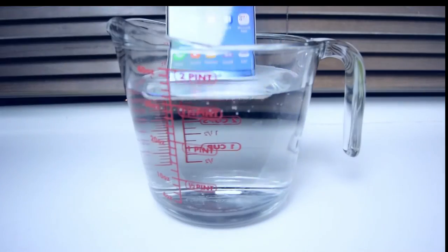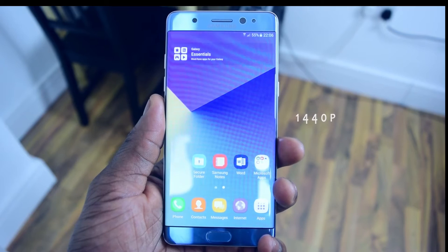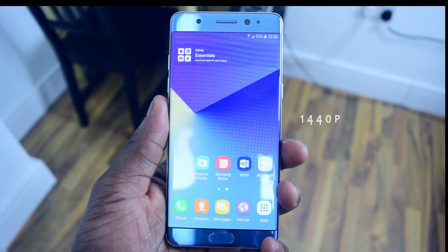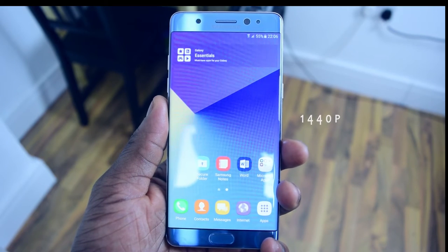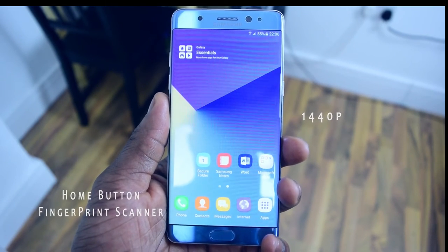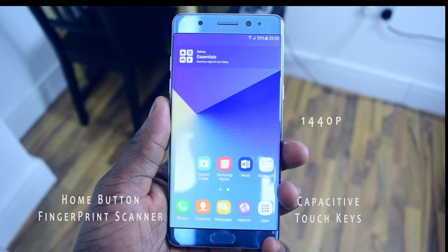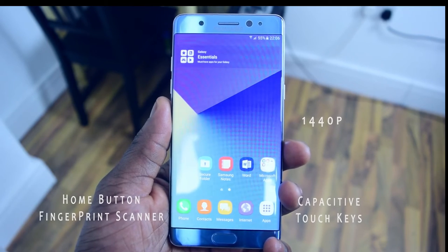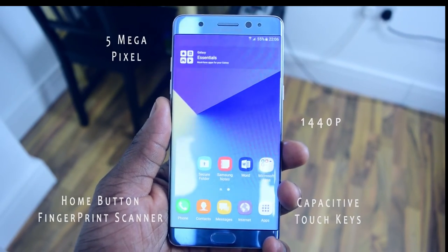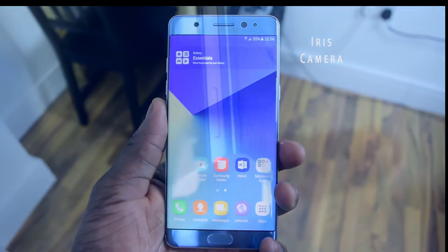The Note 7 has been given IP68 protection against dust and water. At the front, you'll find a 5.7-inch 2560x1440 resolution display with a pixel density of 518 ppi. There is a physical home button which also doubles as a fingerprint scanner, with capacitive touch back and options buttons on either side. A 5-megapixel front-facing camera with f/1.7 aperture and an iris recognition camera are located at the top right.